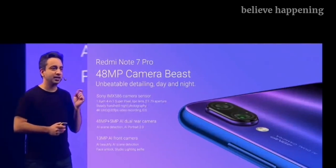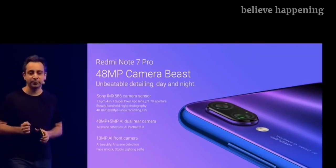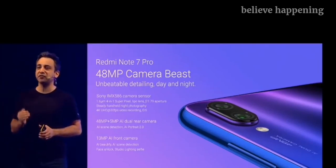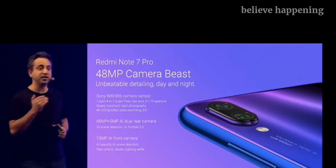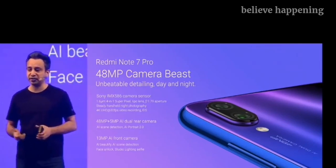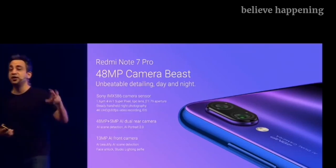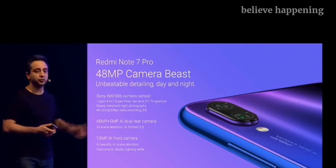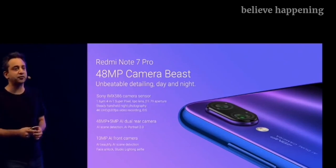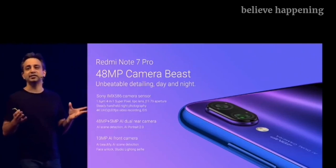The Note 7 Pro is a 48 megapixel camera beast. Unbeatable detailing — day and night as well. It's got a Sony IMX586 sensor, the largest and highest resolution sensor ever put on a smartphone. We've taken it to the next level with a wider F1.79 aperture. It also supports 4K recording and an all-new night mode. From a portraiture perspective, you've got a 5 megapixel depth sensor, and you can get amazing portrait shots with AI scene detection and Portrait 2.0. In the front, you've got a 13 megapixel AI front camera which does AI face purify, scene detection, face unlock, as well as a studio lighting selfie — that's coming pretty soon.